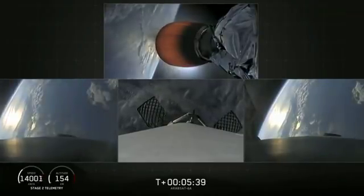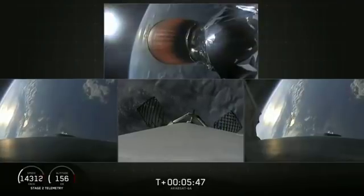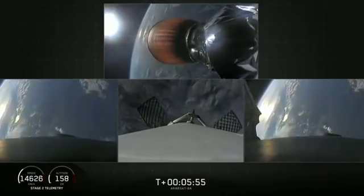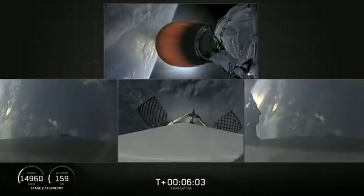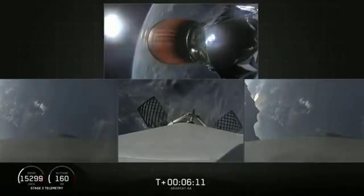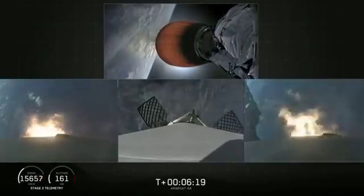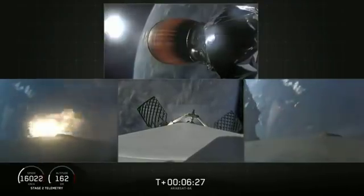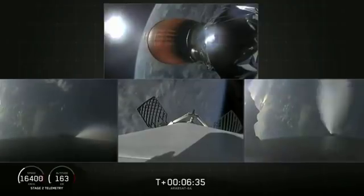If we have a successful landing today, the side boosters will be re-flown on our next Falcon Heavy mission, STP-2. Coming up at about T plus 6 minutes will be the side boosters' re-entry burn. We've lost signal at Bermuda. You'll see the side boosters on your left and right screens. Side booster entry burn has started — there's the re-entry burn beginning. Stage 2 trajectory nominal. And the re-entry burn is complete for the side boosters.